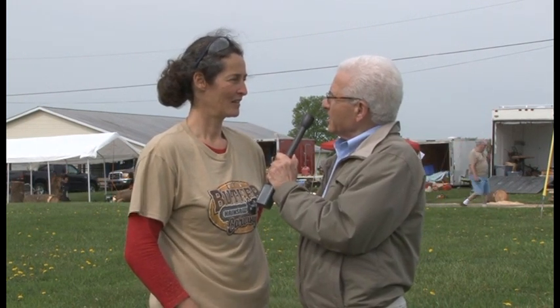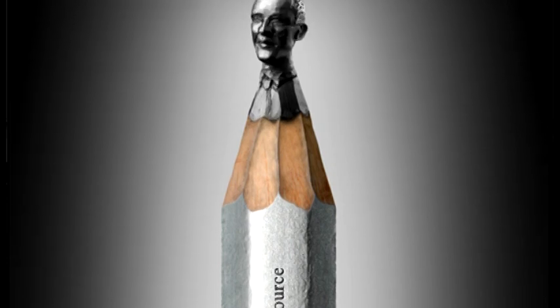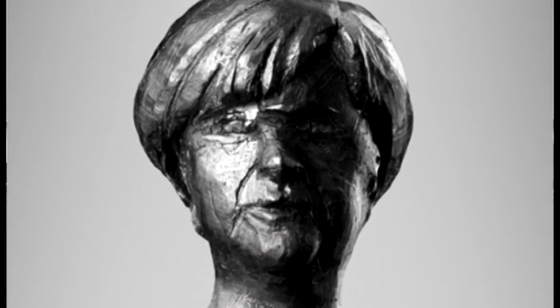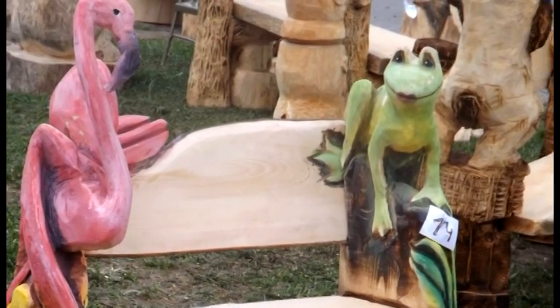If I asked you to carve my face on a toothpick, could you do that? I should use a little bigger wood, but I can do it — I can do it on the lead of a pencil. What kind of figures will you be doing this weekend here in Butler? I started an angel — a flying angel — and I think I will do a chair with pink flamingos and a frog, maybe.